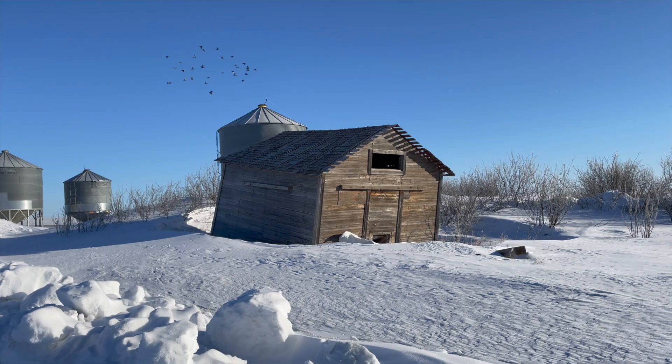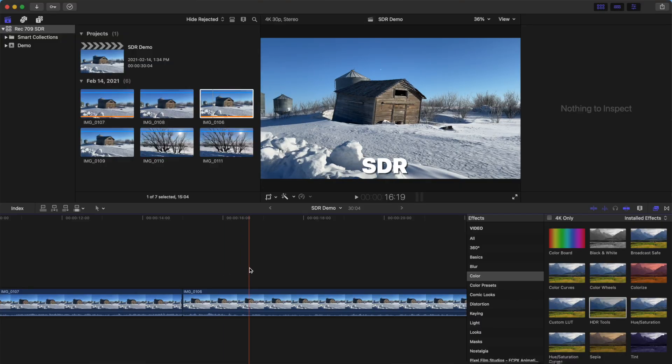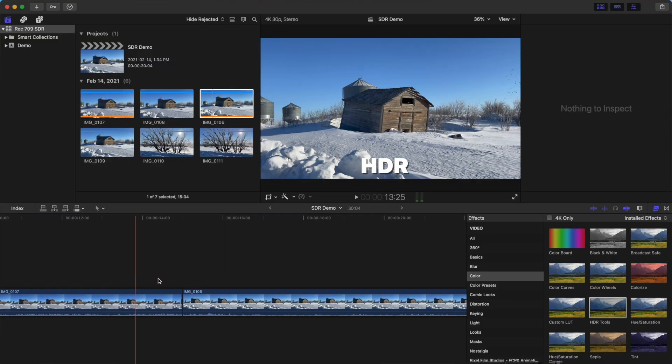This looks much better. Just for reference, I have the same clip recorded in SDR, and they look identical. Next, if you want to make the most of your iPhone 12 camera, let's take a look at how you can edit and export your videos in Dolby Vision HDR.